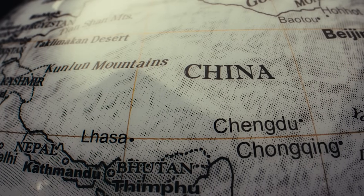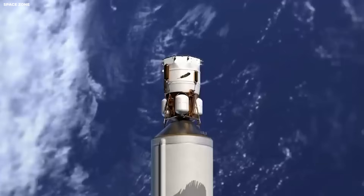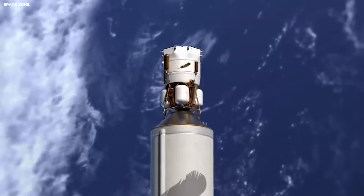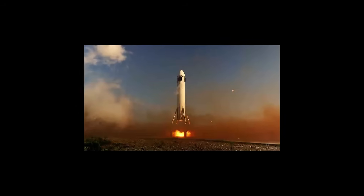China is also building its own moon landers. They have tested small landers with robotic missions. Their landers are smaller, but they work well. Making something bigger is hard. Starship aims to land over 100 tons of cargo. That is like landing 15 fully loaded pickup trucks at once.